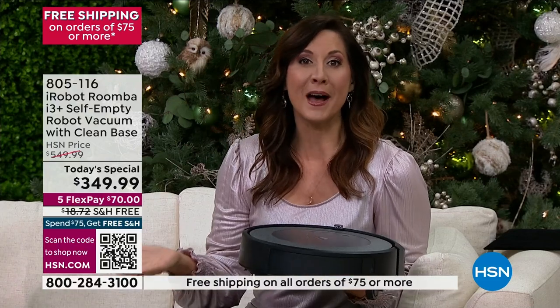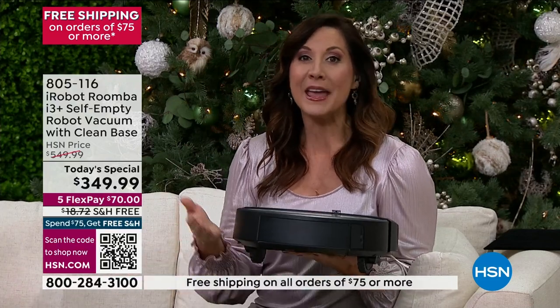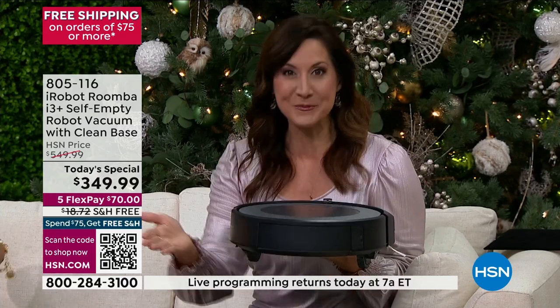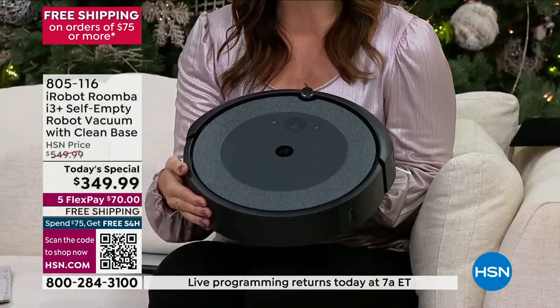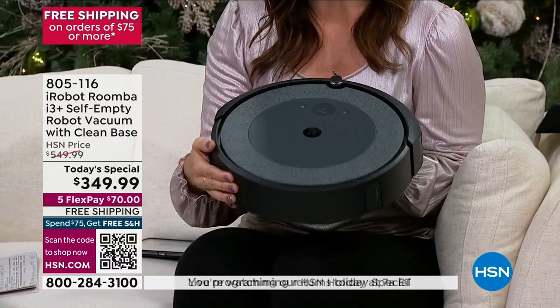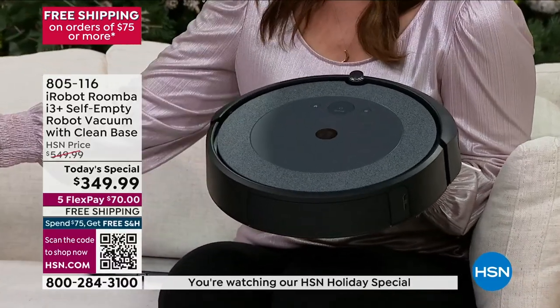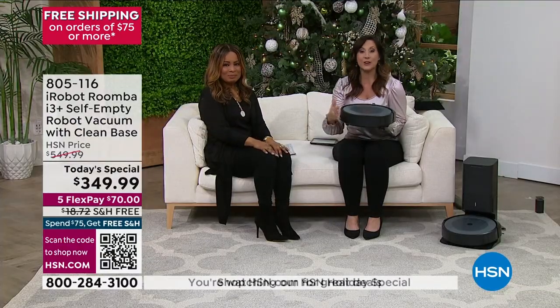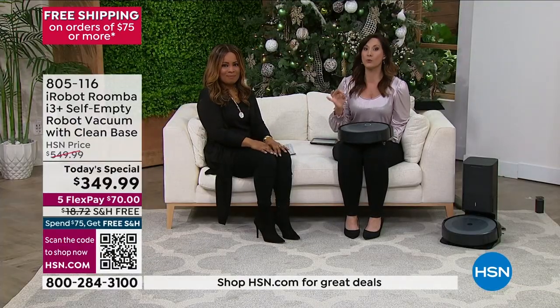Most importantly, it's from iRobot. When people say they want a robotic vacuum, they don't say 'I want a robotic vacuum' — they say 'I want a Roomba.' It's because iRobot has been leading that technology for 20 years. In fact, we debuted our very first robotic vacuum right here on HSN. We've had a long partnership and they're the latest and greatest in all robotic technology.